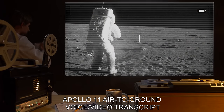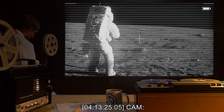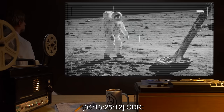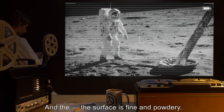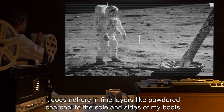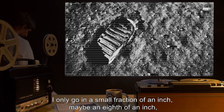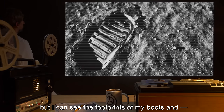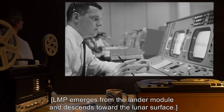Tape 70-24, Apollo 11 Air-to-ground voice video transcript. 4-13-25-05 CAM: CDR commences to slowly walk along the lunar surface. 4-13-25-12 CDR: And the... The surface is fine and powdery. I can pick it up loosely with my toe. It does adhere in fine layers, like powdered charcoal, to the sole and sides of my boots. I only go in a small fraction of an inch, maybe an eighth of an inch, but I can see the footprints of my boots.